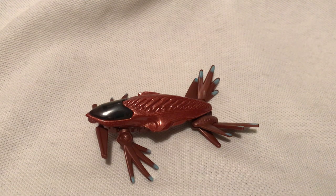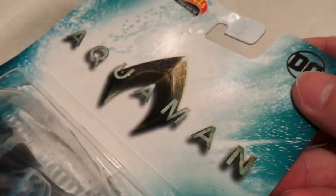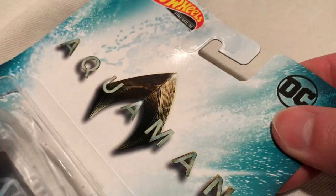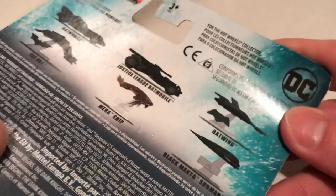Hey YouTube, it's me. You're looking at the Mera ship from the Aquaman movie — part of the Hot Wheels entertainment replica series for 2019. So it's from the Aquaman movie, which I have not seen.